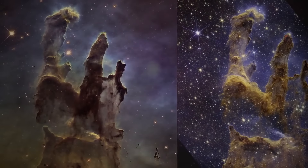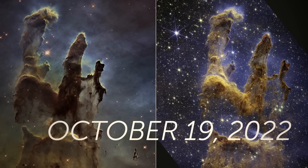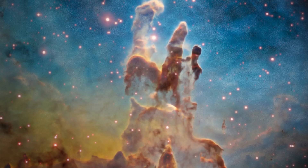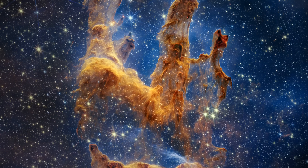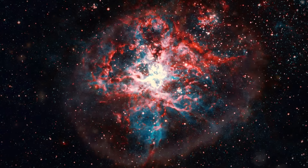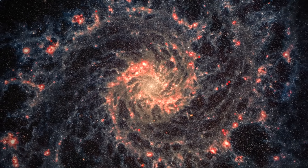NASA shared another photo right before Halloween, where the Pillars resemble an eerie hand reaching for something. All these photos give us a truly awe-inspiring sight. They remind us of the incredible complexity of the universe and the amazing things that are happening even in the darkest and most remote corners of the cosmos.